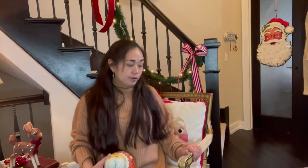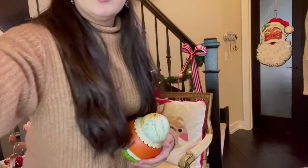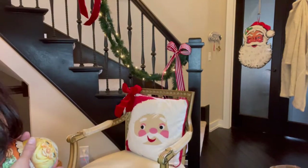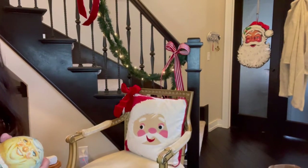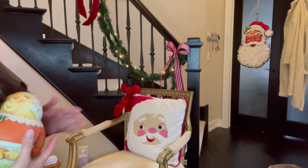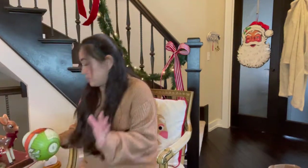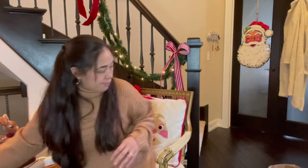I got this beautiful antique chair the other day for seventy-five dollars. I just fell in love with it — it's neutral and goes with everything. I put a little bow on it and a pillow, but I'm going to trade the pillow. I'll show you the pillow I bought today.